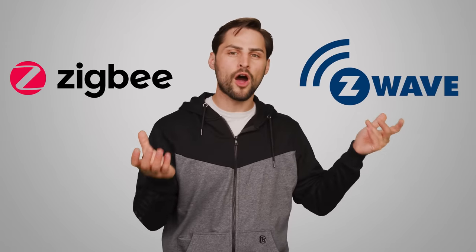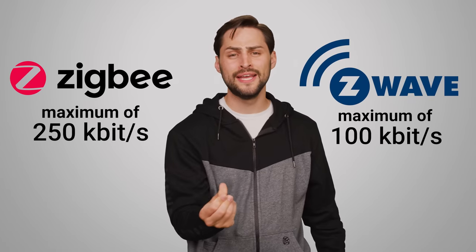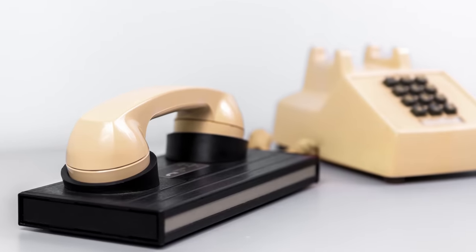Both Zigbee and Z-Wave operate at speeds well below 300 kilobytes per second, meaning they aren't much faster than an old dial-up modem. But the resulting power savings mean that many smart home devices can last for over two years without needing a battery swap.